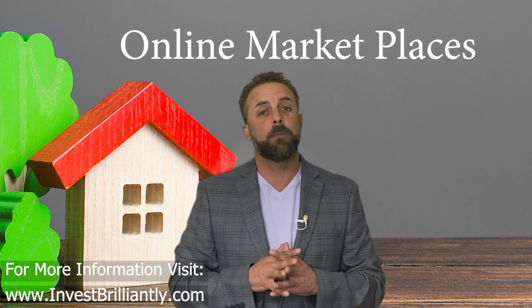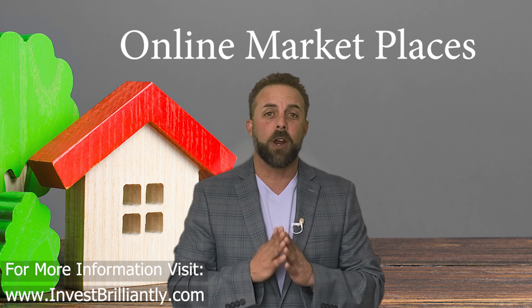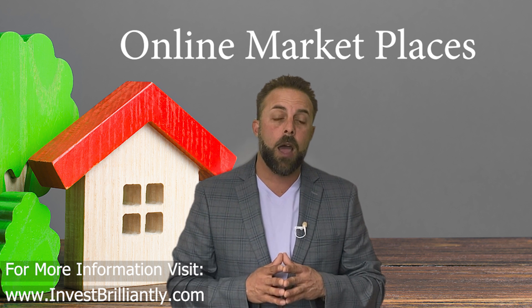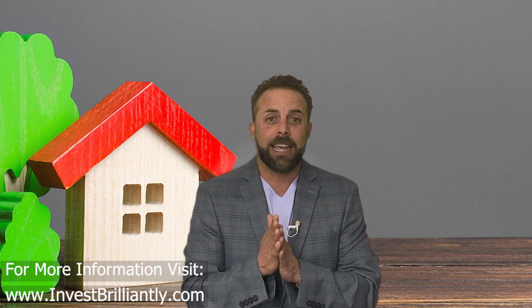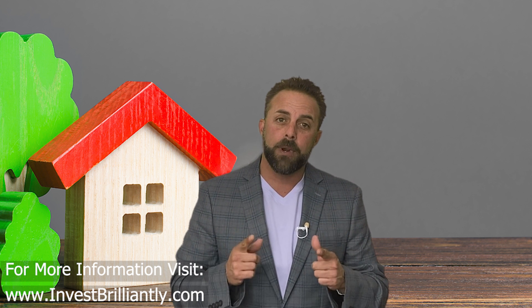There are some online marketplaces such as paperstack.com, Scottsdale REI, and more. They connect note buyers and sellers and provide a wide variety of notes to purchase. These marketplaces can be a great source of notes, but it's important to thoroughly research the seller, the notes, and the property they're secured by before making any decisions.